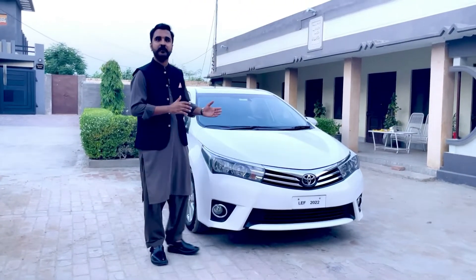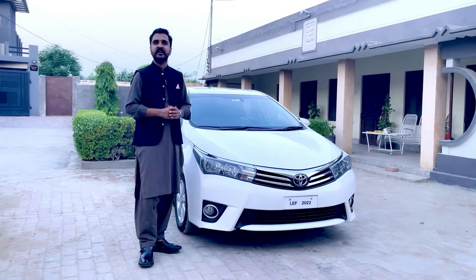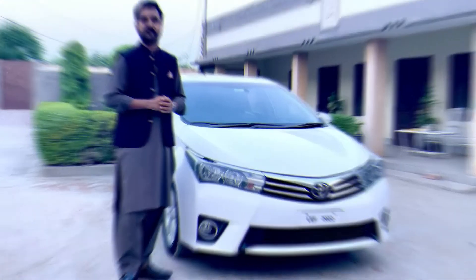Grandy हमारे पास CVT automatic transmission में भी आ जाती है, और six speed manual में भी हमें Grandy मिल जाती है। आज हम इस गाड़ी का review करेंगे - यह CVTi top of the line Grandy है, with automatic transmission.